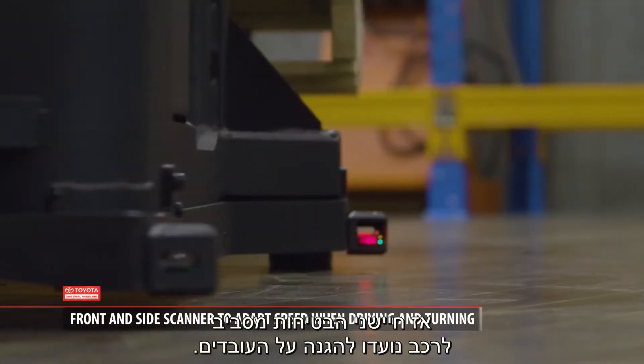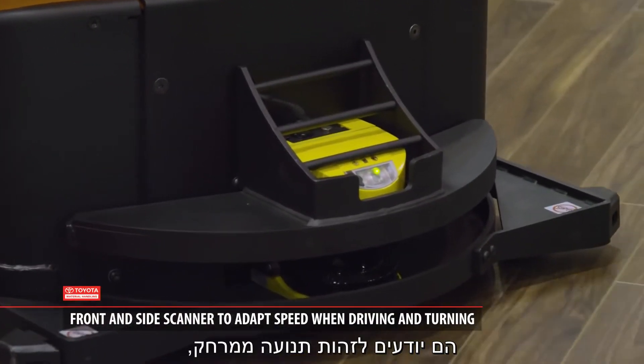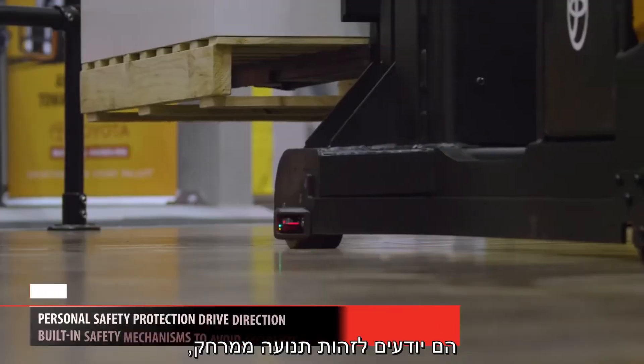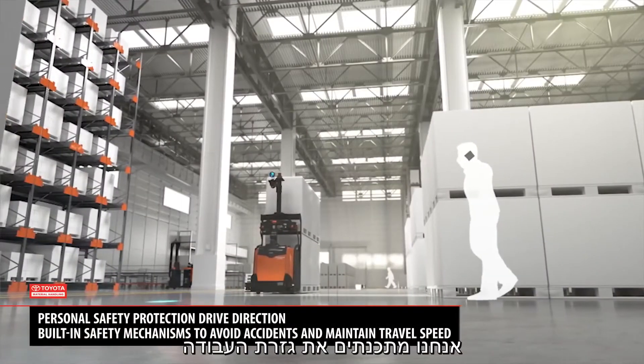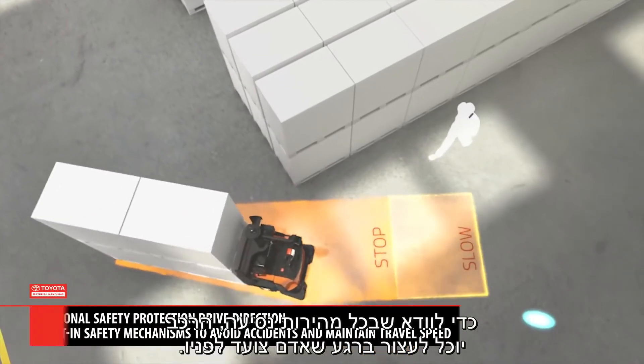The safety sensors around the truck are for personnel protection. They work off a range sensing feedback. We program the fields to make sure that at every speed the truck travels, it can stop if a person walks in front of it.